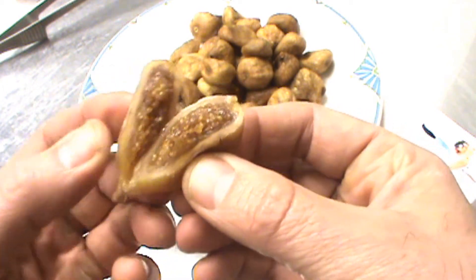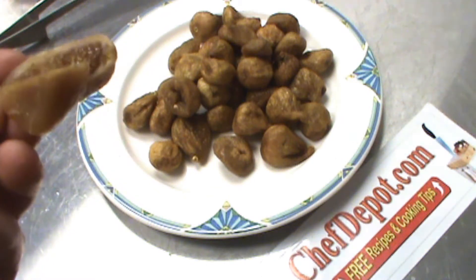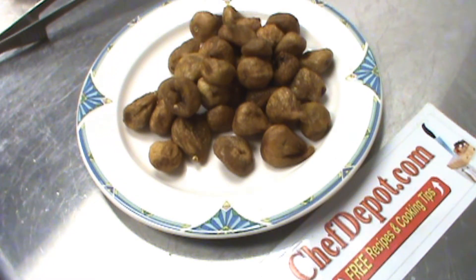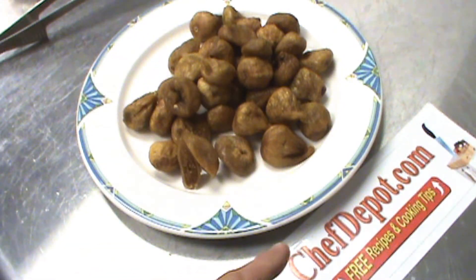This is like honey. Pure, amazing honey. Super sweet figs. Amazing, high-quality product. These are in stock, and they're the best ones I've ever tasted, and they're at your sponsor, ChefDepot.com.